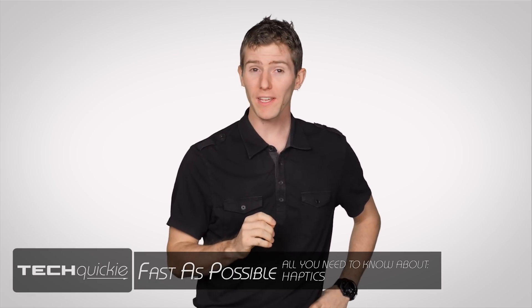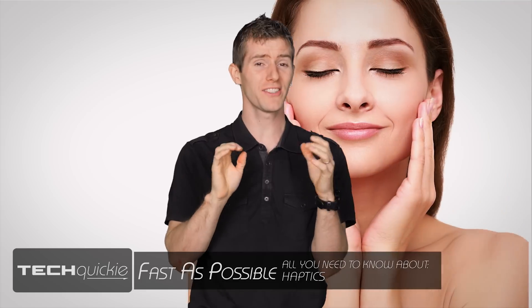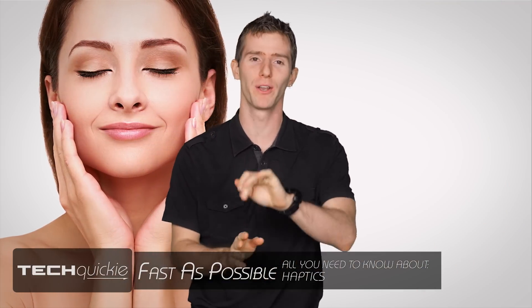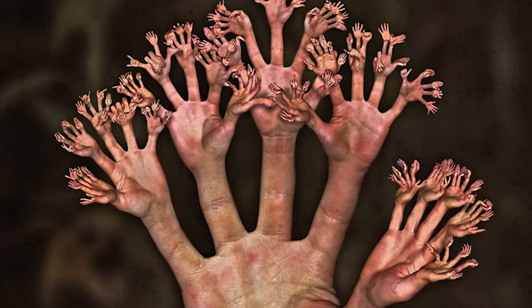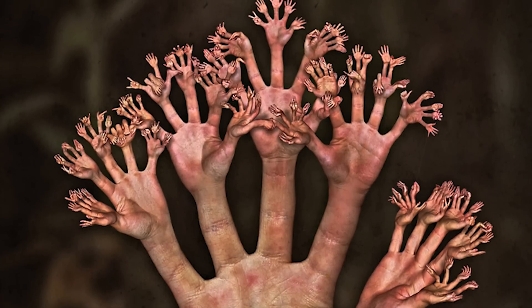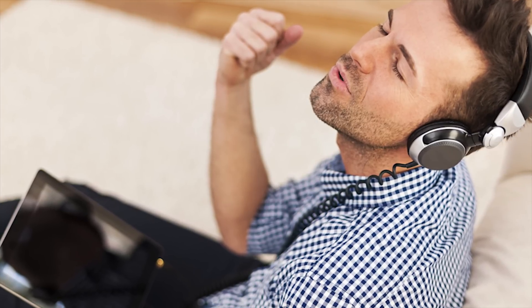On today's episode of Techquickie, we are gonna get a little touchy-feely — not like that. We are gonna talk about haptics: technologies that create real-time feedback effects with touch, rather than relying only on the sounds from a pair of headphones or images on a screen.